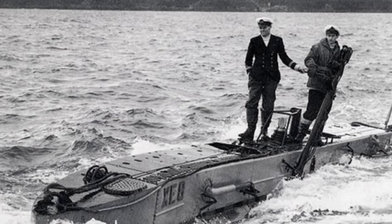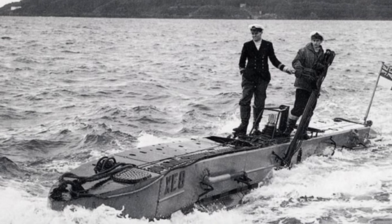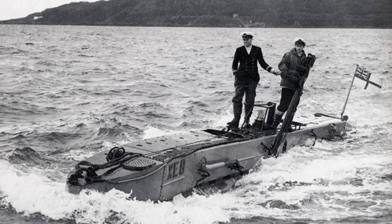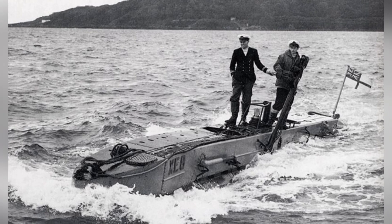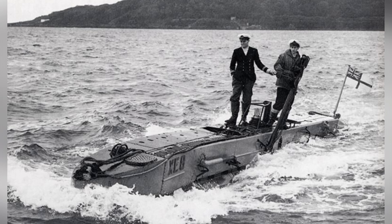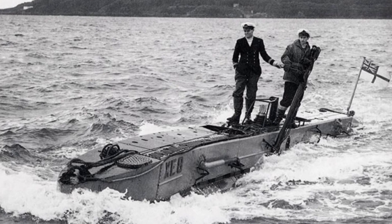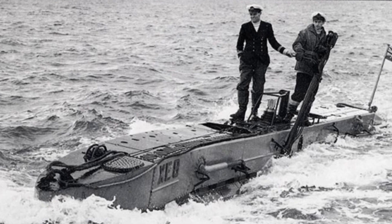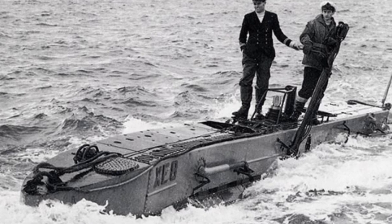In addition to large-scale conventional warfare, there were numerous special operations during World War II, including several instances involving midget submarines. These operations included the unsuccessful attack on Pearl Harbor as well as the successful attack on the British fleet in Alexandria. However, in terms of overall performance and service, the British X-class midget submarine should be considered one of the most outstanding models.